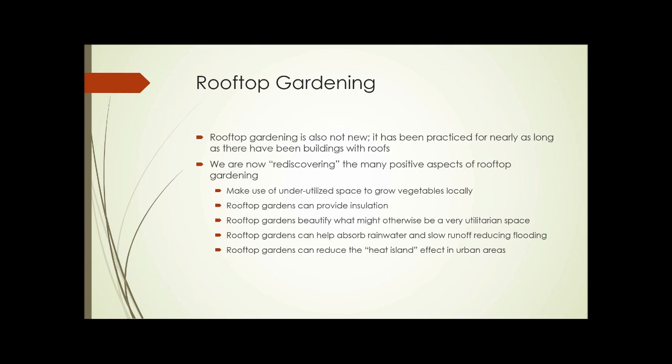As with indoor gardens, rooftop gardening isn't new. It's been practiced for nearly as long as there have been buildings with roofs. But we're now rediscovering the many positive aspects of rooftop gardening. Some of those include making use of underutilized space to grow vegetables locally, providing insulation, beautifying what might otherwise be a utilitarian space, helping absorb rainwater and slow runoff to reduce flooding, and reducing the heat island effect in urban areas.